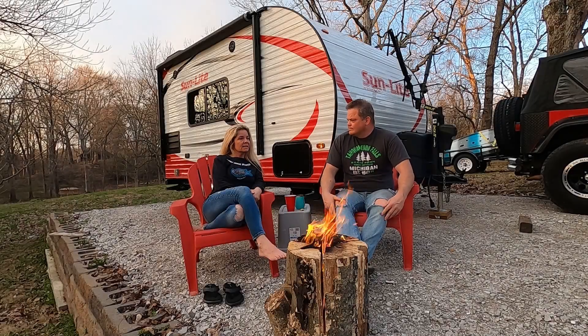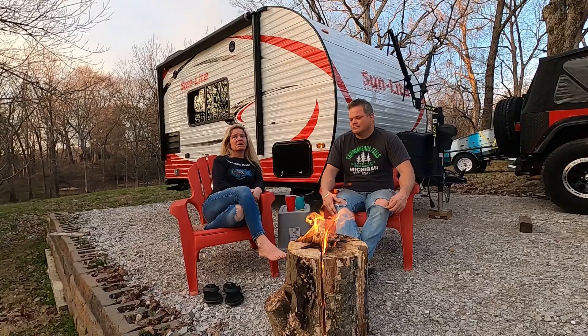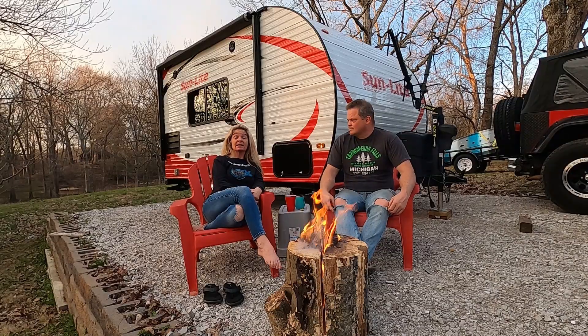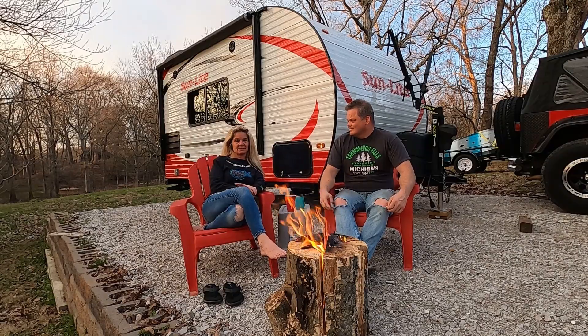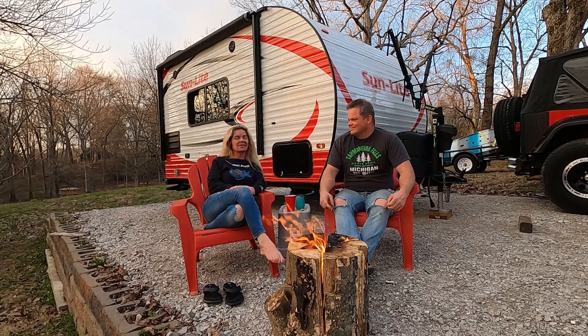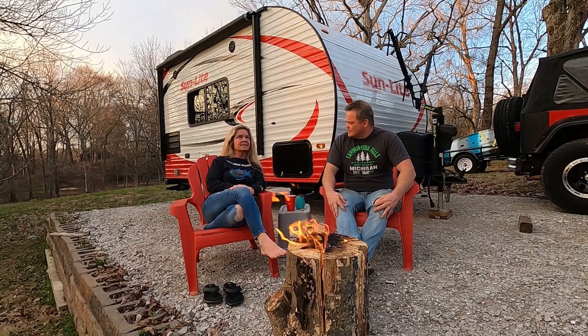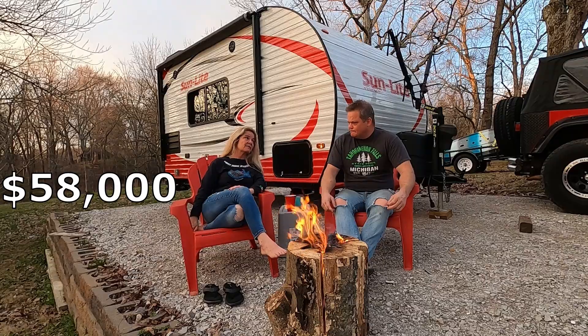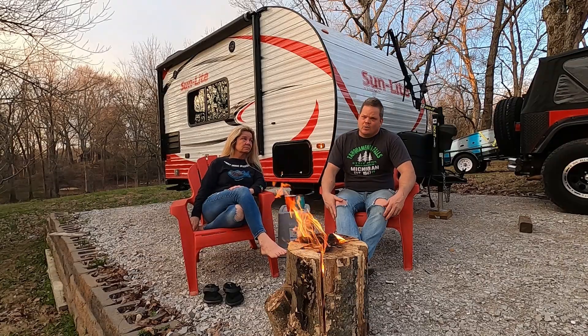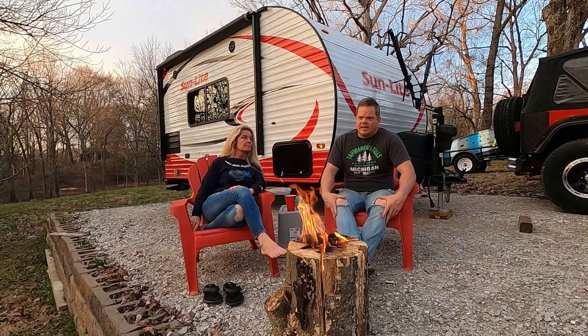The second one you're going to see is the Jayco Redhawk, a C-Class. I think I like it just a little bit more because it does have the separate sleeping space in the back, and I won't have to crawl over him to get out of bed. The C-Class was a 25-footer and the show price was about $53,000 — and it had a whole lot more space than the B-Class had.